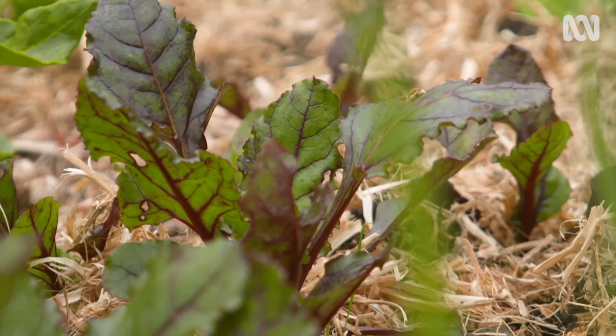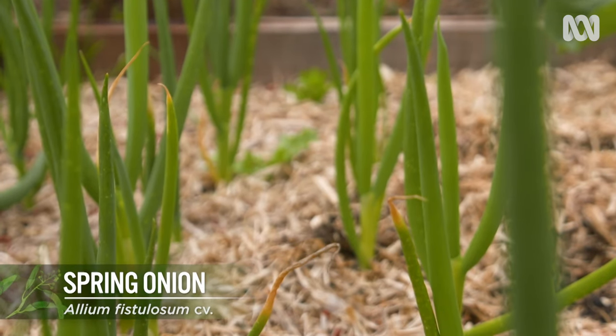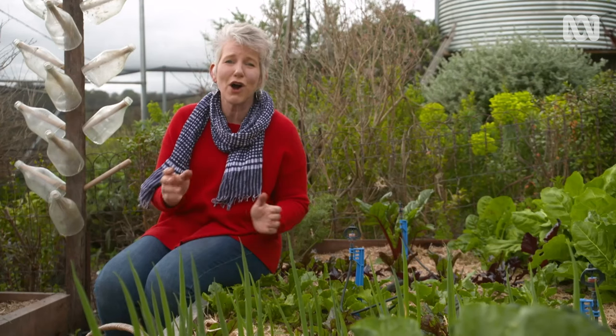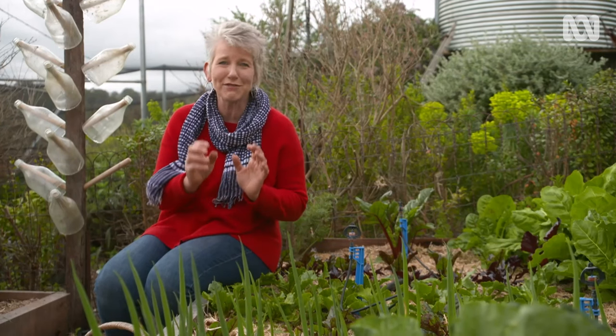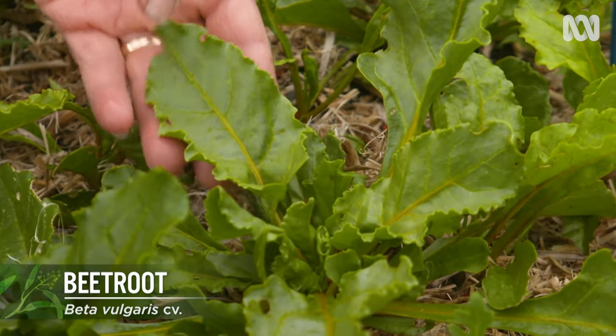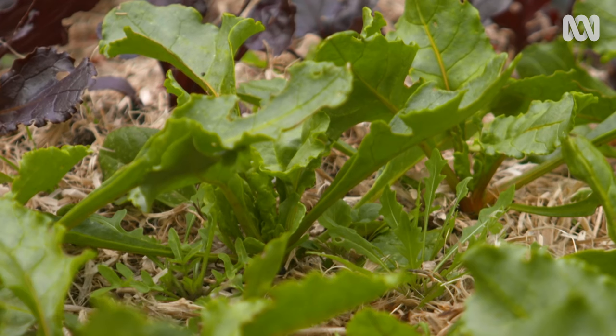Spring onions and beetroot can also be found in my garden all year round. I love spring onions — they don't have a limited growing window, whereas normal onions do. You can use the whole thing in the kitchen, all the leaves and all the stalk, and they taste delicious. Beetroot take a few months to develop a bulb, but in the meantime you can harvest young leaves to use in salad.